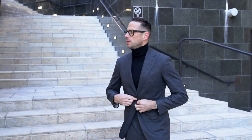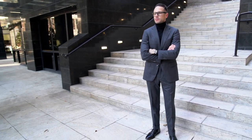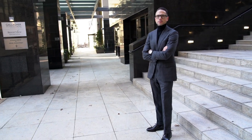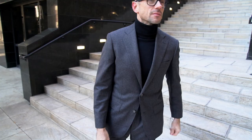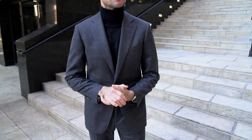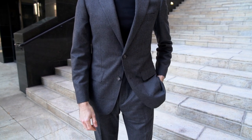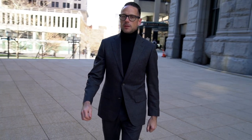The suit I'm wearing — a medium gray flannel — is an absolute must-have for your winter wardrobe. This is another piece in our collection with Michael Andrews. Very classic styling here with a notch lapel and two flat pockets, super versatile. Underneath, a simple black merino wool turtleneck from Uniqlo. I've tucked it into the trousers to both show off the pleats and add a little sartorial touch. You'll notice I'm not wearing a pocket square — totally intentional, meant to double down on the minimalist approach to this look.